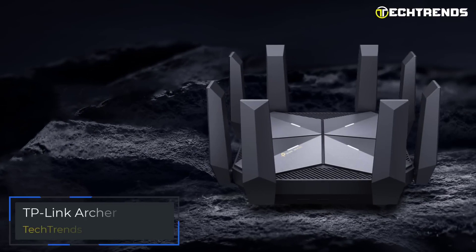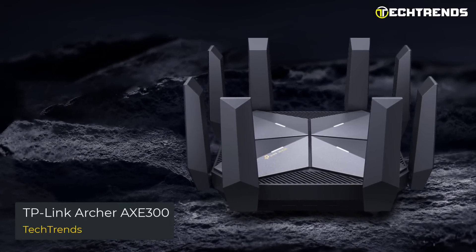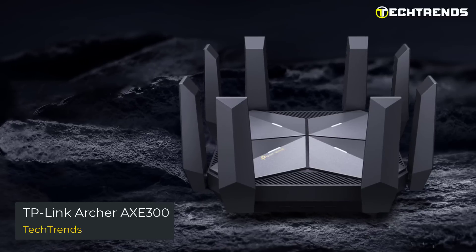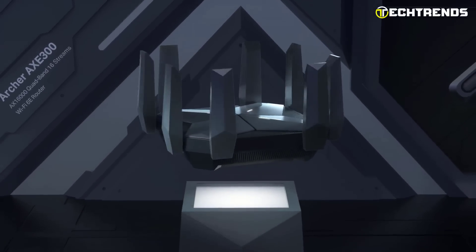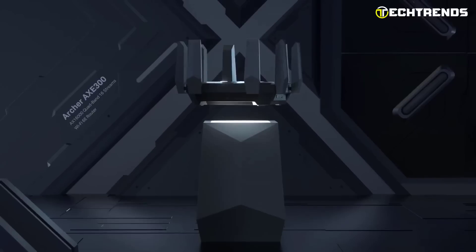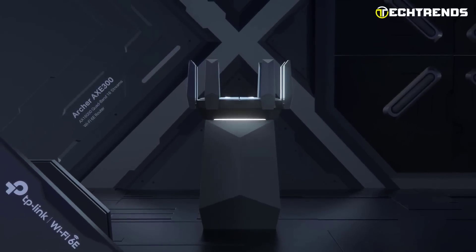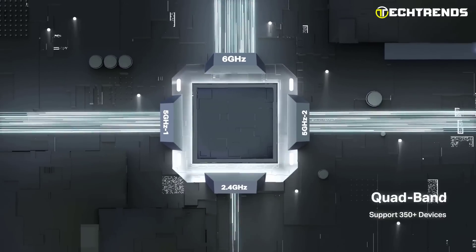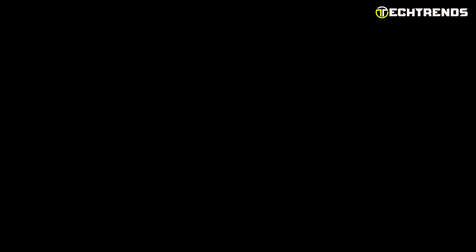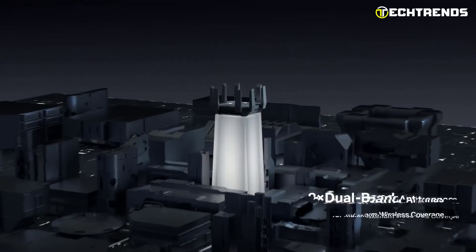TP-Link Archer AX300. With no interference from previous Wi-Fi standards or other bands, Wi-Fi 6E introduces the brand-new 6GHz spectrum — a frequency with no congestion that provides higher bandwidth, incredible speed, and lower latency. Your gadgets can operate at maximum speed thanks to quad-band Wi-Fi with speeds up to 15.6Gbps.